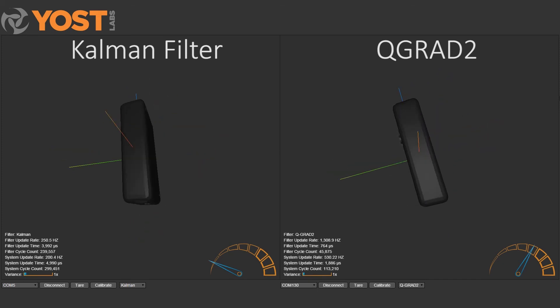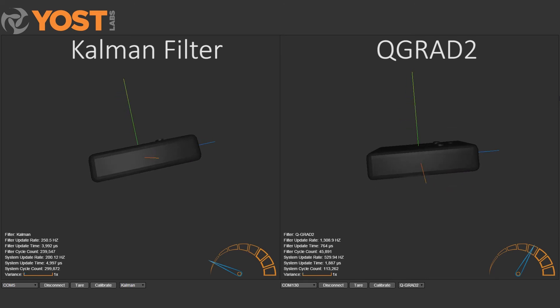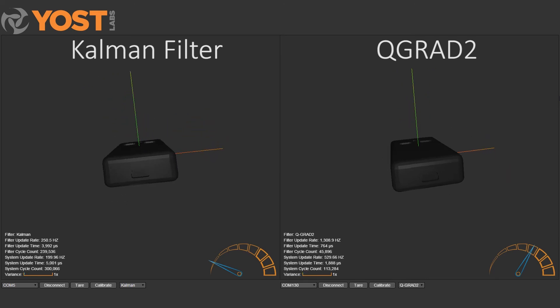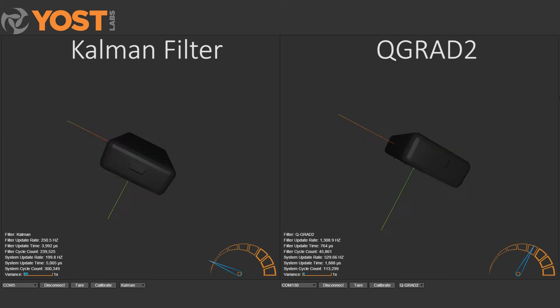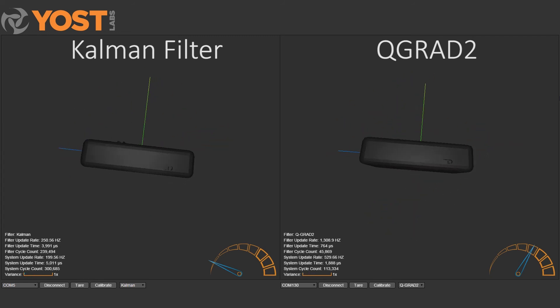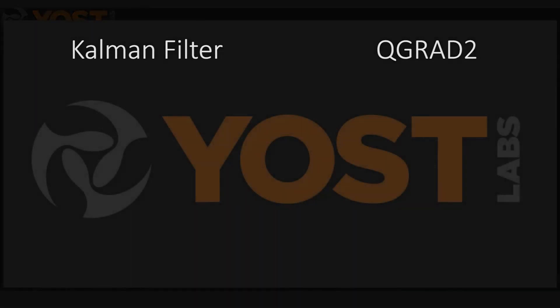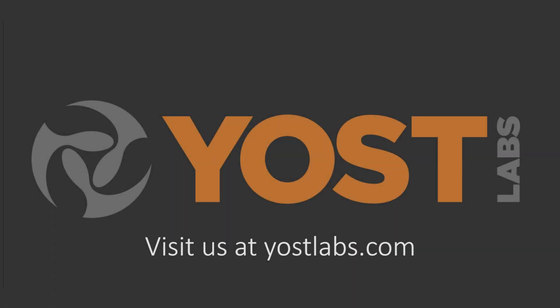Yoast Labs' innovative patented QGrad sensor fusion technology successfully delivers greater stability, higher precision under dynamic conditions, and improved battery life over Kalman filter-based technology. For more information, please visit our website at yoastlabs.com.